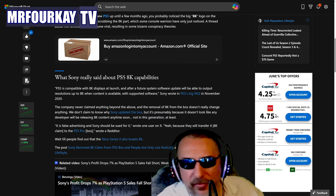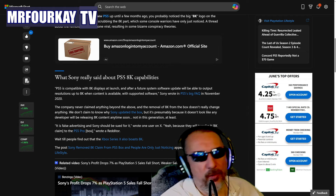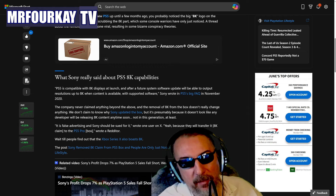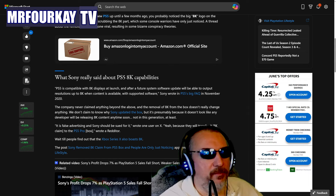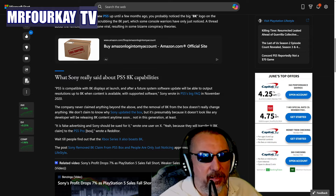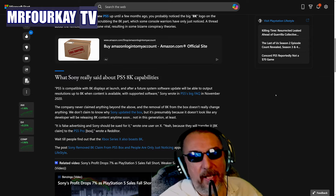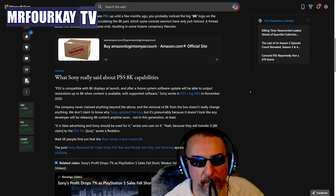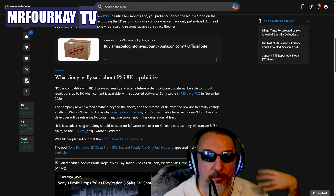Well, I already tested it — it does not support 8K output. It only supports 4K. All you're going to get is a 4K resolution scaled to 8K. You're not getting a native 8K output; you're still getting a source 4K output.